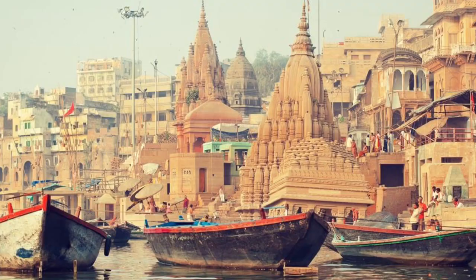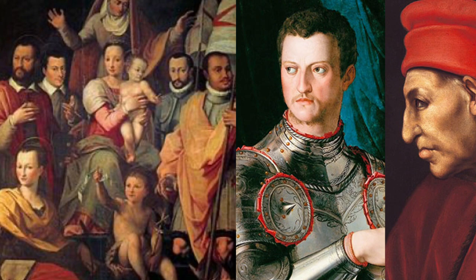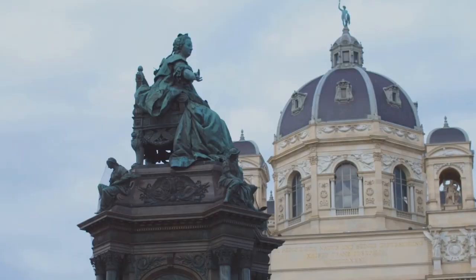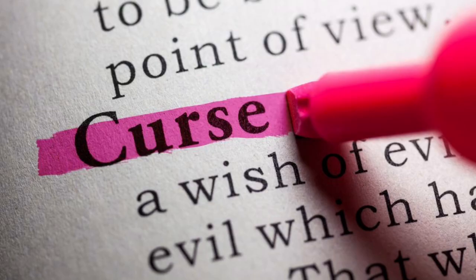The diamond's story begins in the 15th century in India, where it was initially discovered. From there, it journeyed to Europe, passing through the hands of various royal families. The Medici family of Florence — hence the diamond's name — were among its illustrious owners. However, the diamond's beauty was said to come with a curse, bringing misfortune to whoever possessed it.